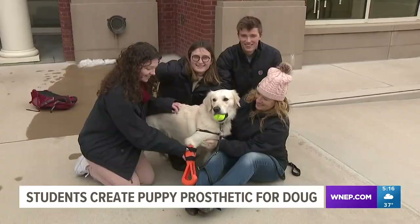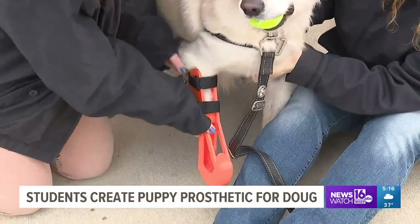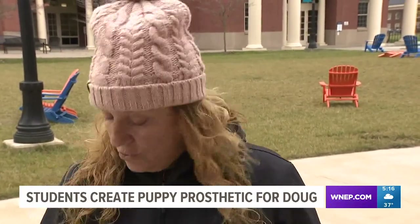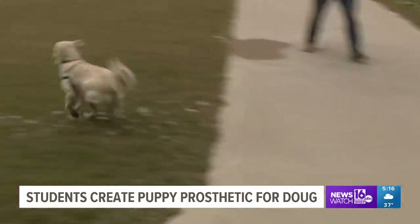It's just awesome to get the idea that hopefully we're going to help him in the future. While Doug currently prefers chewing on his prosthetic to walking on it, Mary Ann is confident he will learn to love wearing it. He's become sort of my constant companion in hiking and walking, so I could not be more grateful for this opportunity. The students say working with Doug has been rewarding, and Doug seems to love all of the extra attention.